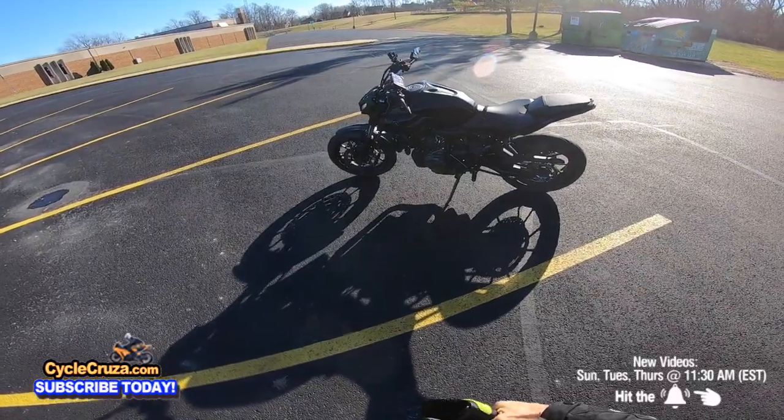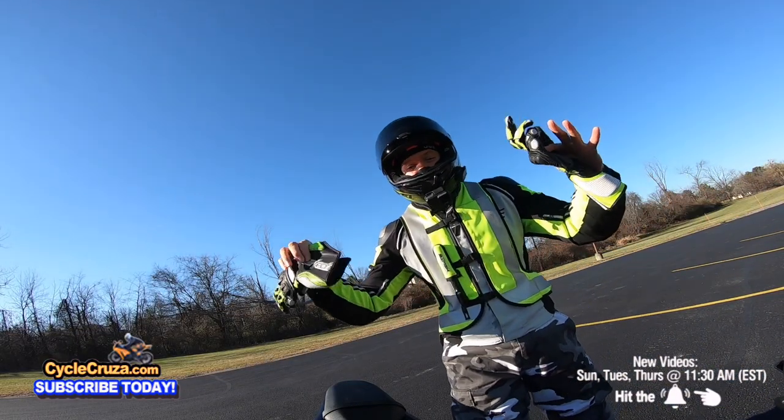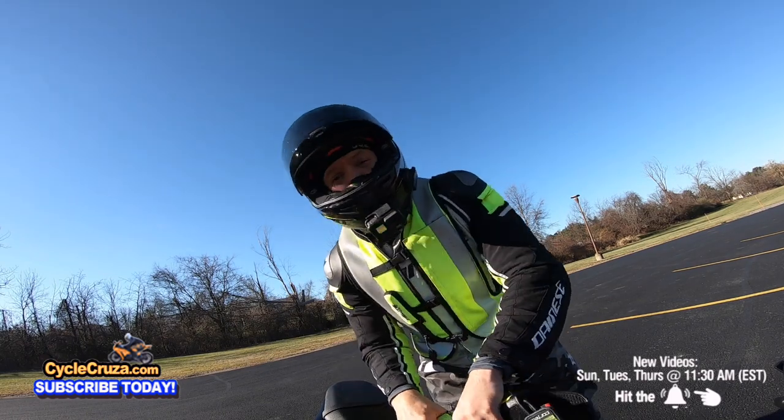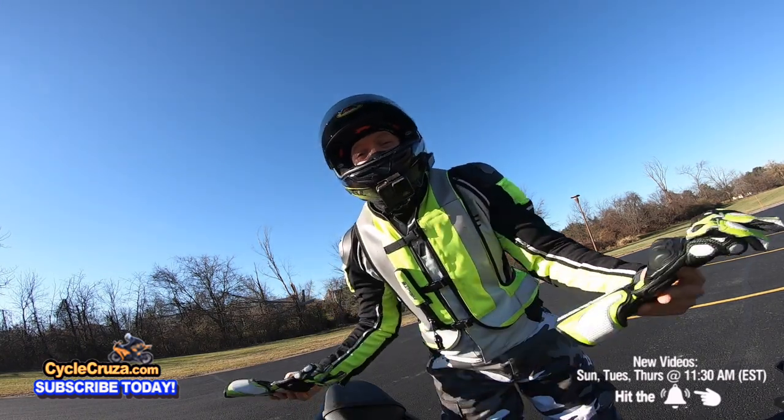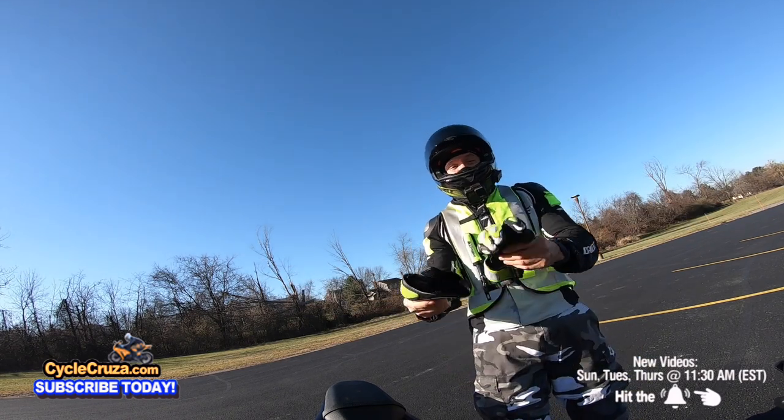I'm going to tell you in this video, guys, is it really worth it to put on an aftermarket air filter? Is the bike any faster? Does it make a difference? Well, we'll see in this video.